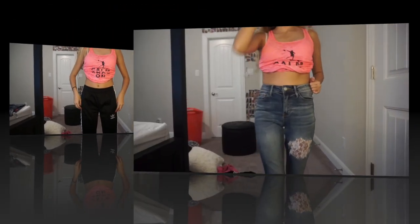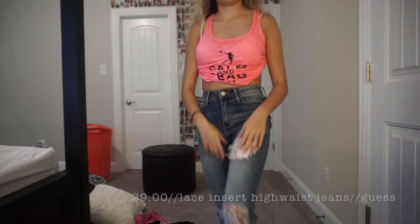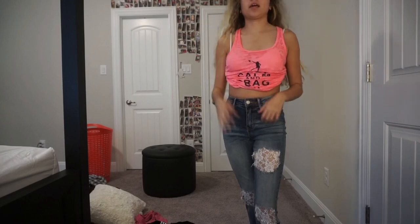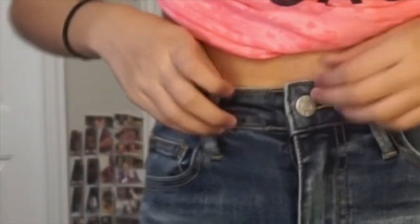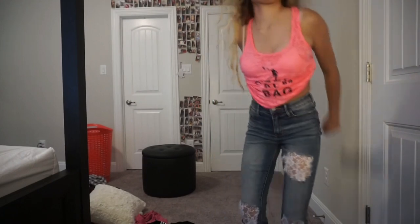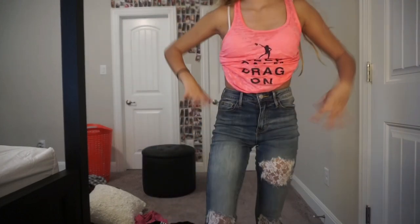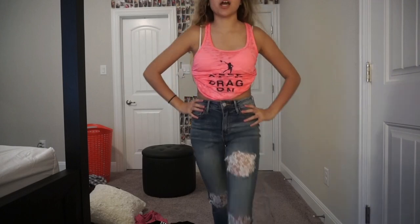Next we have these super duper high-waisted jeans from Guess. They have like flower patches on the legs — the word I was looking for was lace. They're super high-waisted; my belly button's right there and they go all the way up. They're just really cute and really flexible so I can still do a lot of things with them. And they're a size 24, which is like a double zero because I am a child.